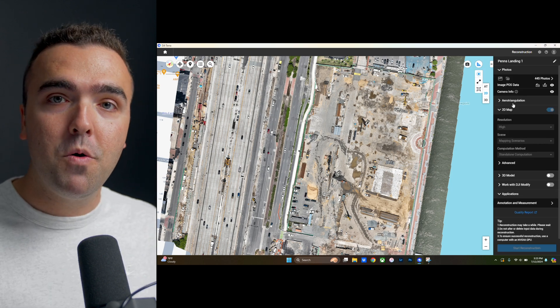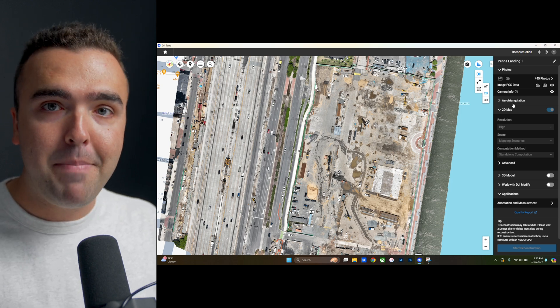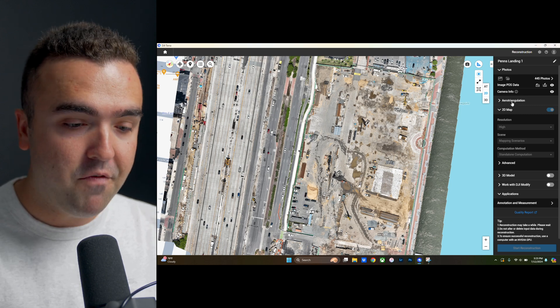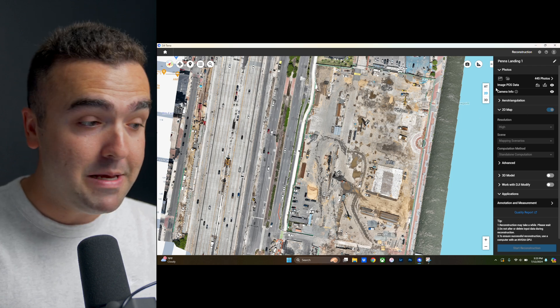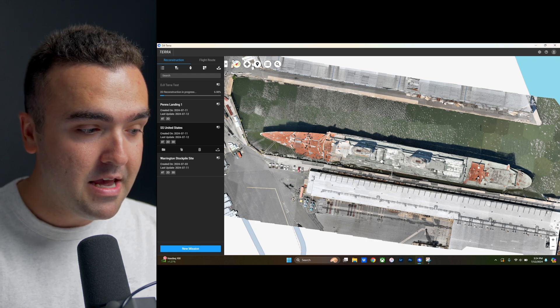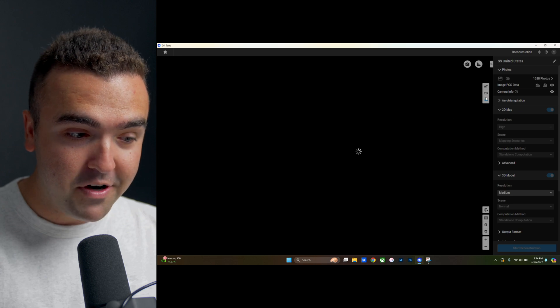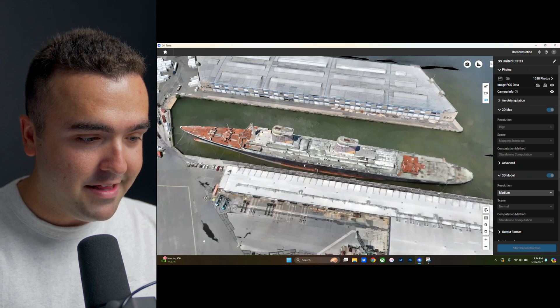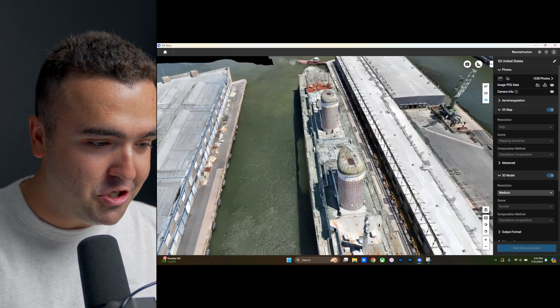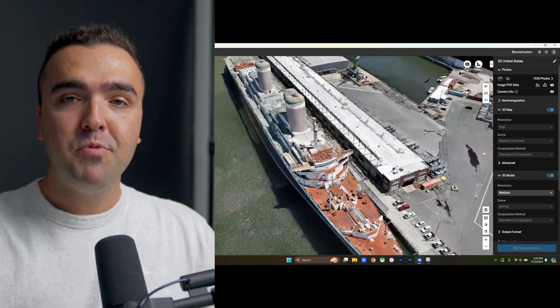That covers everything you need to know about making a map from start to finish using DJI's entire ecosystem. I love the power of Terra and the fact that it is housed on my own computer — it's also much less expensive than a lot of other options out there that are going to bleed you dry every single month. To give you a quick snippet of 3D modeling: this is the SS United States in Philly, docked down in South Philly. If we jump into this mission, we've already got the 3D model loaded — you can manipulate and look around at this all you want. Look at the fidelity of the ship, all the intricacies of the different ironwork and the different decks. This really is impressive, but we're going to save this for another video to go over how to make 3D models just like this. Thank you guys so much for watching — if you've got any questions, please leave them down below in the comment section.